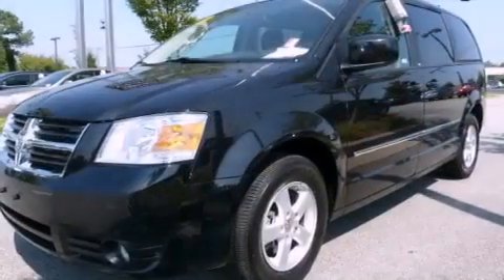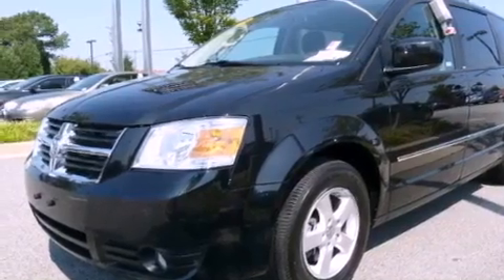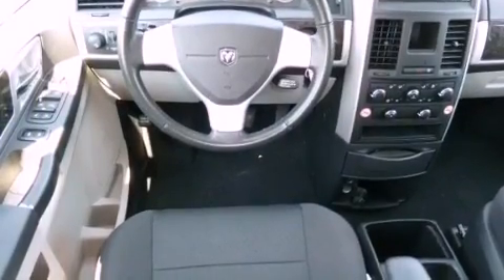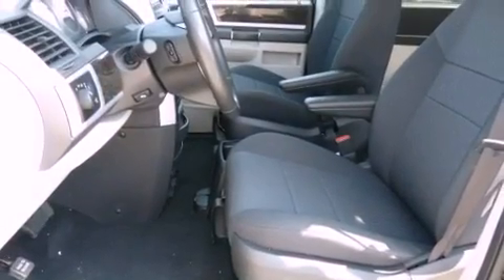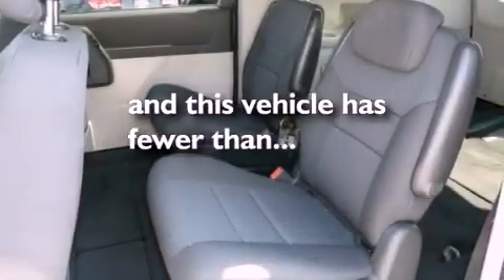Its top features include power-adjustable driver pedals, a power driver's seat, cruise control, a CD player, a leather-wrapped steering wheel, aluminum wheels, an illuminated driver's side vanity mirror, a low-tire pressure indicator, heater vents for rear-seated passengers, and this vehicle has fewer than 48,000 miles on the odometer.